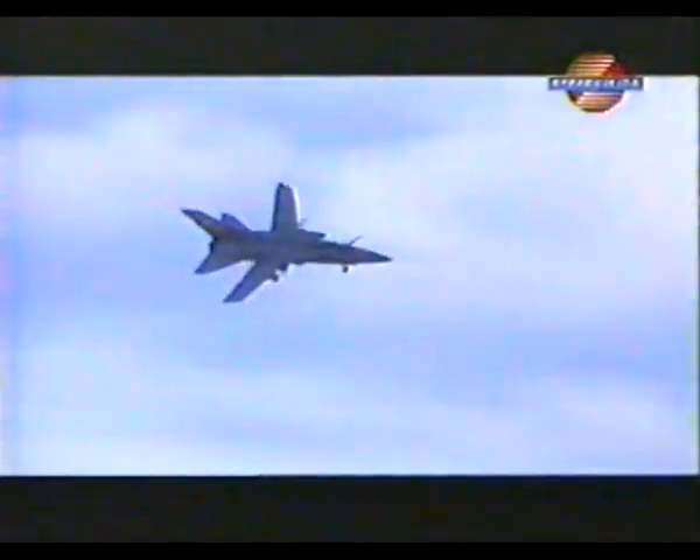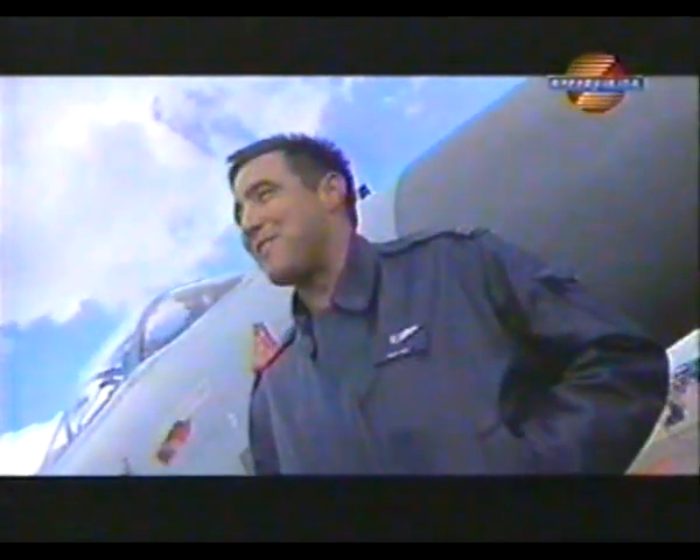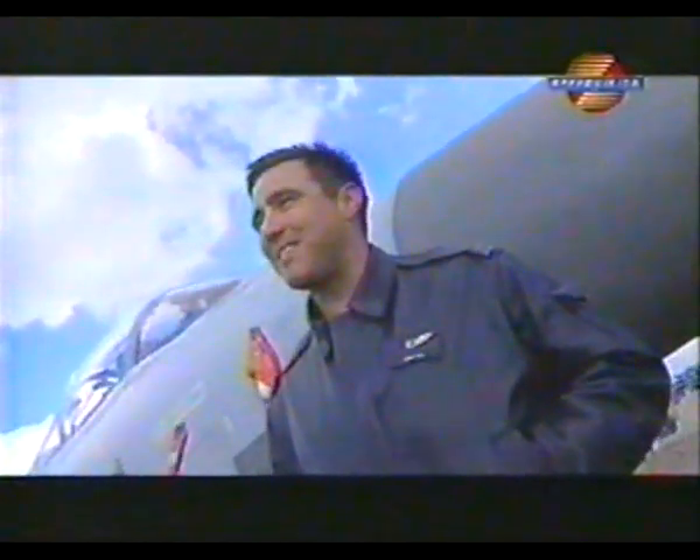And what sort of top speed will you use during the display? We're limited because of the public to about 600 knots, just under supersonic speed. That's still pretty loud! Well, I never get to hear it — we leave the noise behind us — but I'm told it's quite loud.